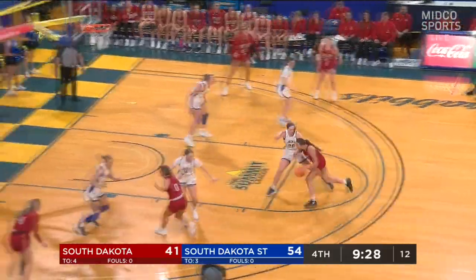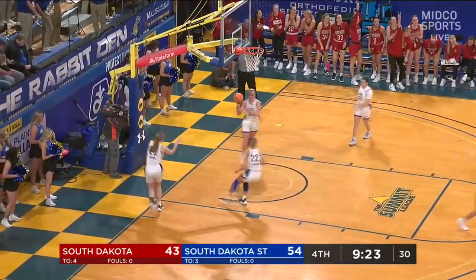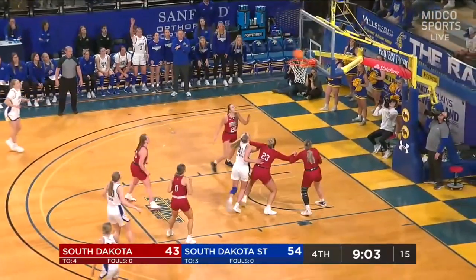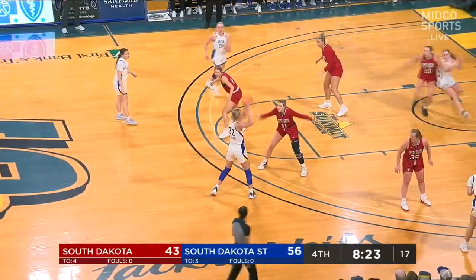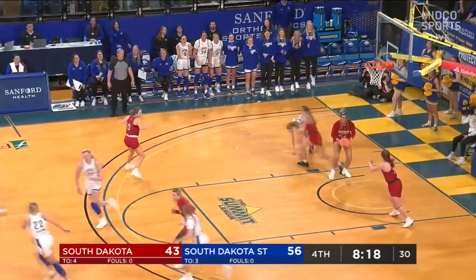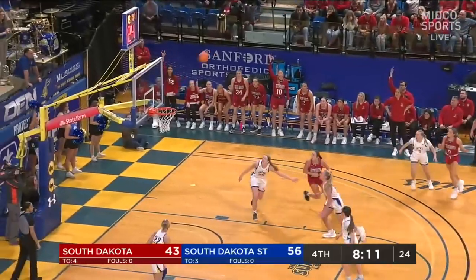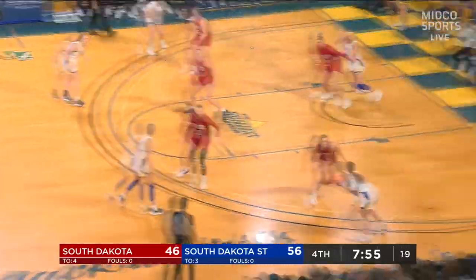Kick out to Holmes, back to Duffney — Duffney on the drive, gets it to rattle and go in. Duffney's hustle has been a big difference for USD. Working it around in the zone, they have to identify scorers and identify shooters. Back in man-to-man. Good pass by Brooklyn Meyer but Tori Nelson just cannot convert. Kiefer stops, pops, and hits — that cuts the lead to 10.